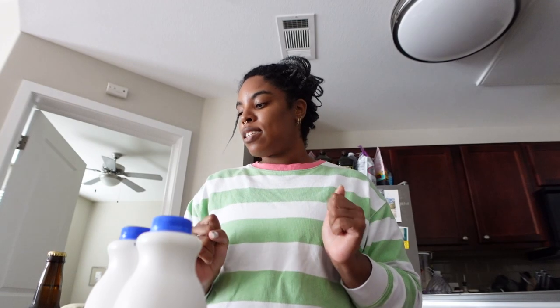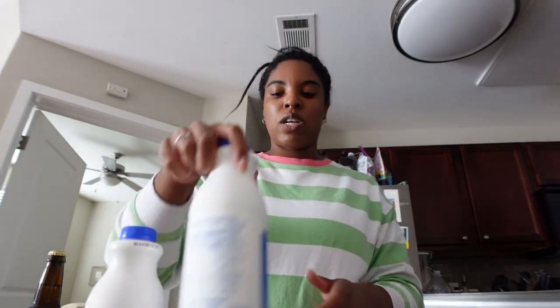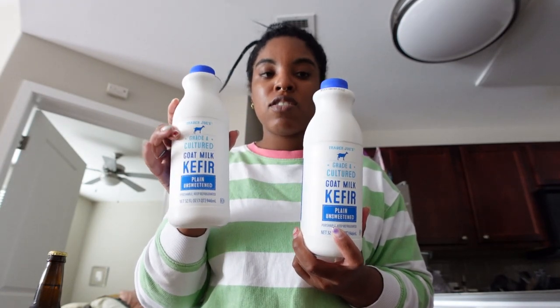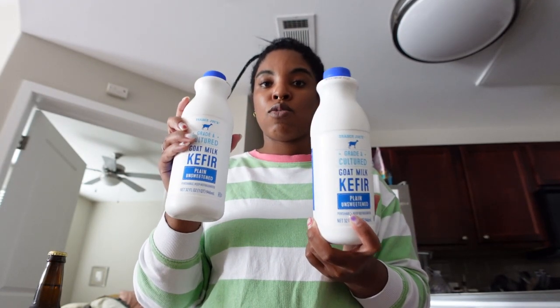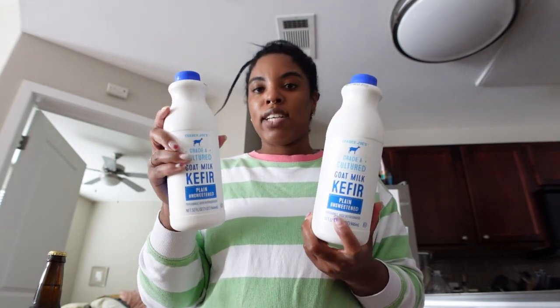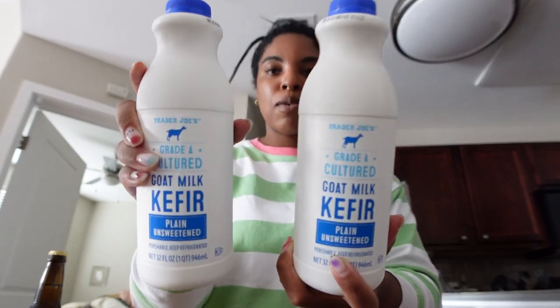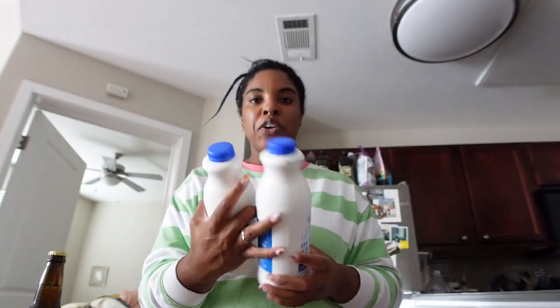That is everything from Costco, which cost me a hundred dollars and one cent. Next up is Trader Joe's. I got two goat kefirs — Trader Joe's has the most affordable goat kefir; everywhere else is twice the cost. I use it for smoothies and parfaits — it's wonderful.